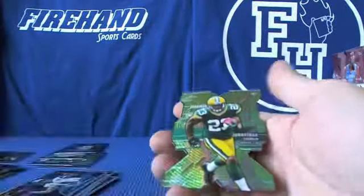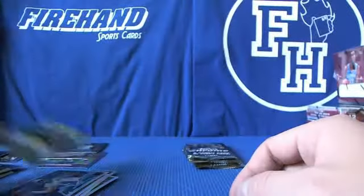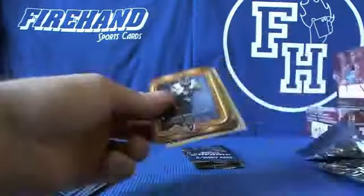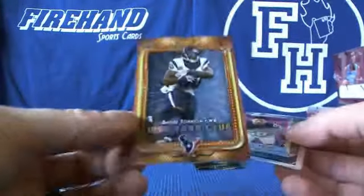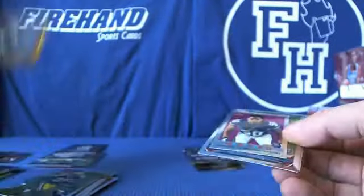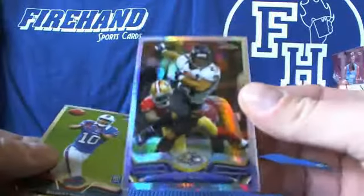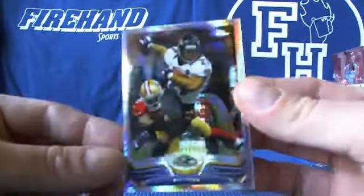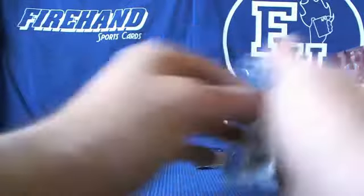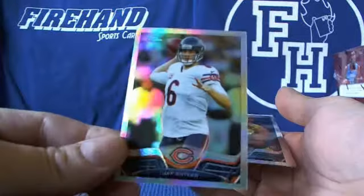Die cut card is Jonathan Franklin. Andre Johnson Thousand Yard Club. Tiny Manti Teo. And a Ray Rice Prism — van attack, loaded all kinds of stuff in there, all kinds of goods. Jay Cutler refractor.